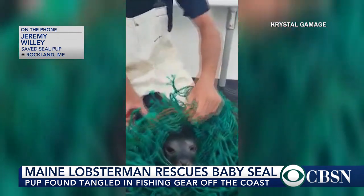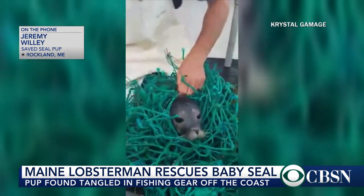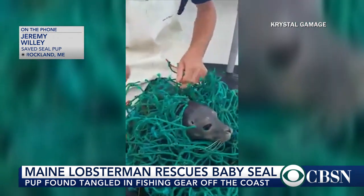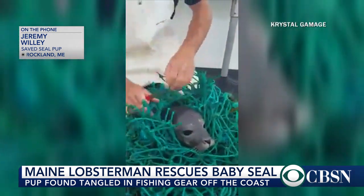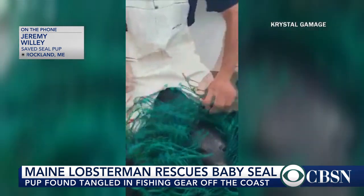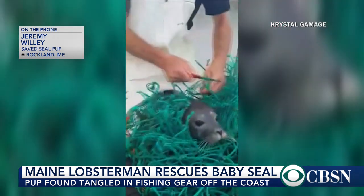I just continued to cut and tried to get my fingers underneath the net so I could use the knife without getting the seal and further injuring him. As I was cutting, I could feel the seal almost relaxing every time I would cut some away from his neck. He was able to breathe a little bit better, which is the strange bark that you hear — him basically gasping for air. The more I cut, the more I felt the seal relax.